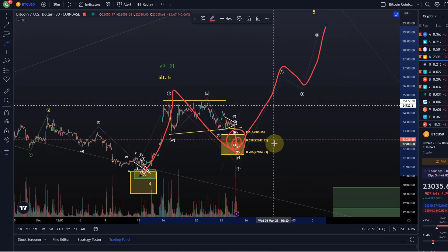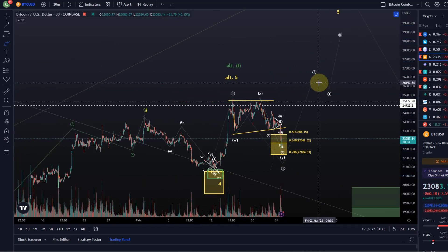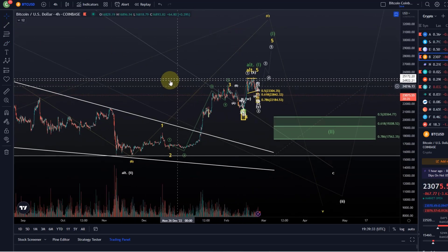Key support levels here are 22,842 — that's the 61.8% retracement — which just found some support there, and the 78.6% retracement is at 22,184. If it drops below that 78.6% retracement, it will indicate that this one-two pattern is most likely not going to work out. Until then we could carefully assume that it will turn around in this area and give us this extension. However, as I highlighted in the last videos, an extension in the fifth wave is not too likely — it's possible, we need to be prepared for it, but it's not too likely.